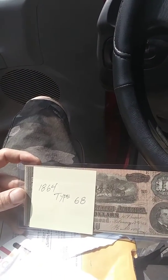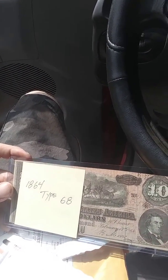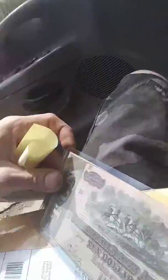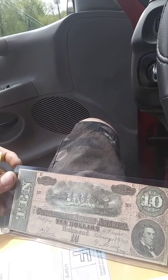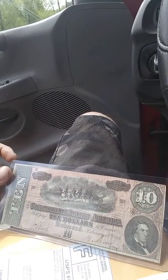Yes sir, yes sir! Got the 1864 — Type 68 — Confederate States of America $10 bill from Richmond. Mmm, it's a beauty!